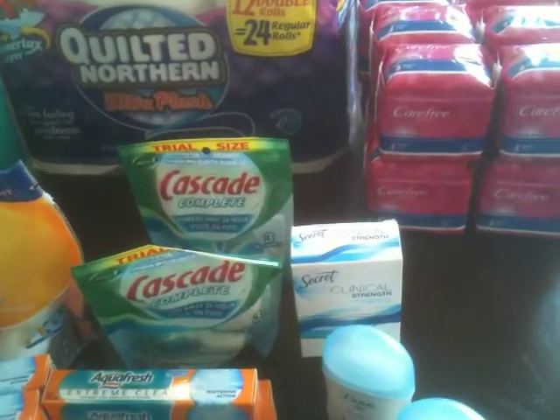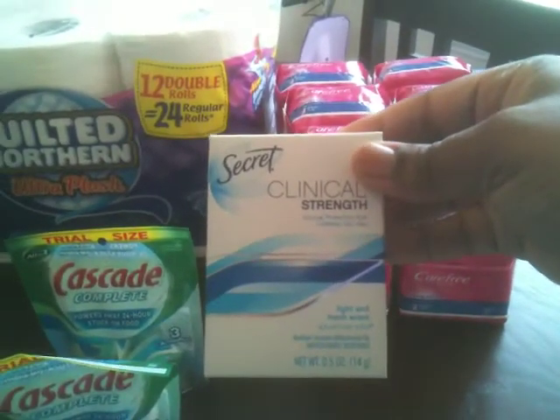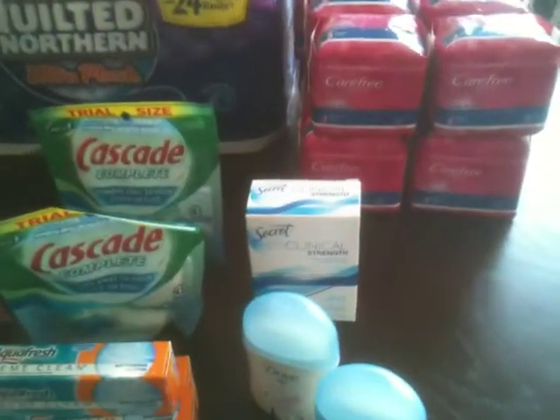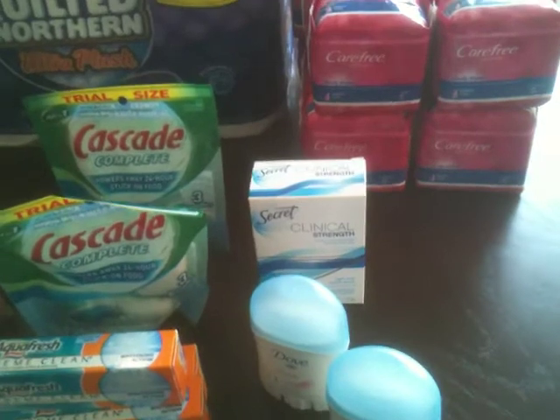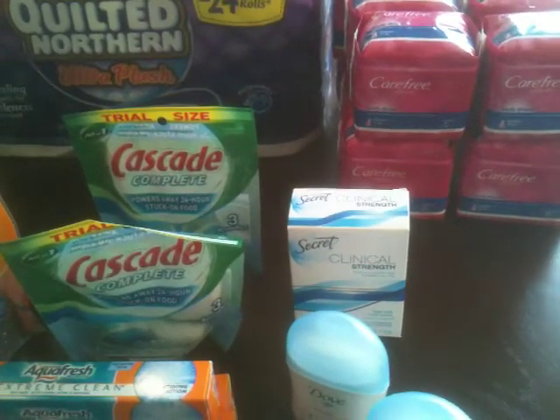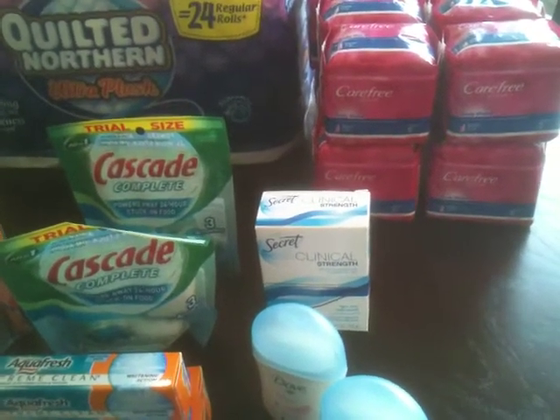The Secret Clinical Strength here is a 0.5-ounce size. I had a Catalina printout for $2 off any Secret Clinical Strength, and that is $2.47 at Walmart. With the $2 off coupon, that made it $0.47 for that.